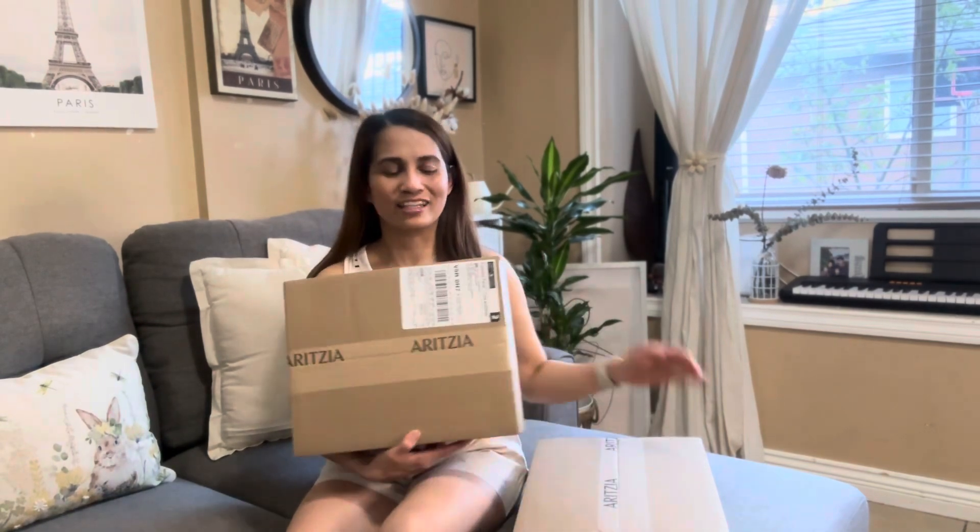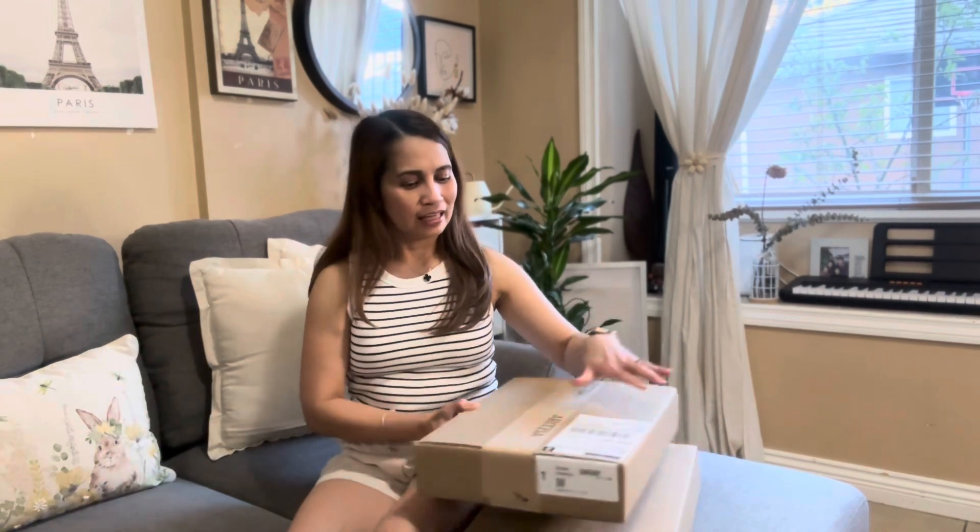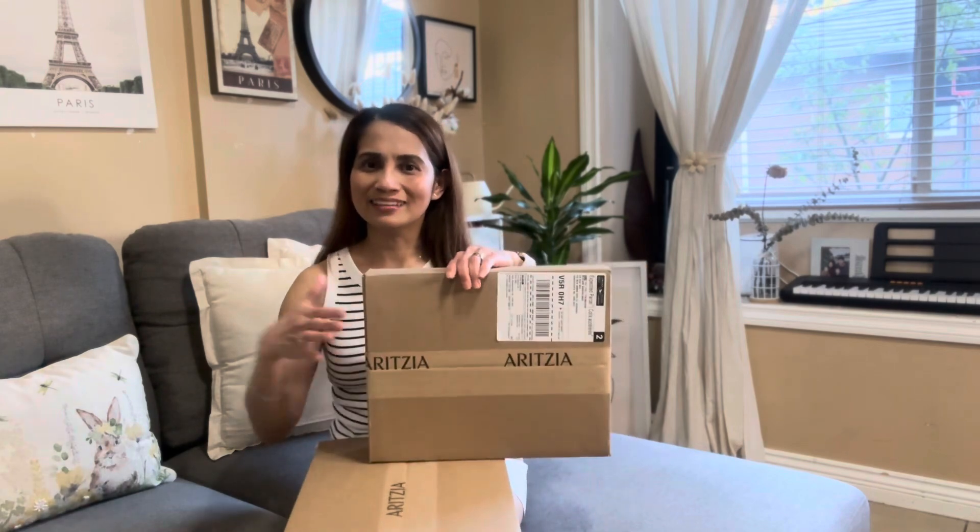Hi everyone and welcome back to the channel. My name is Mir Sir and I do a variety of lifestyle content. Today I'm sharing an Aritzia unboxing — I have two boxes here that I ordered online a few days back and just received today. Summer is fast approaching; today is June 18th so in two or three days it's going to be summer. Aritzia is one of my favorite go-to stores because they carry my size, from Asian sizes zero zero up to XX Small.